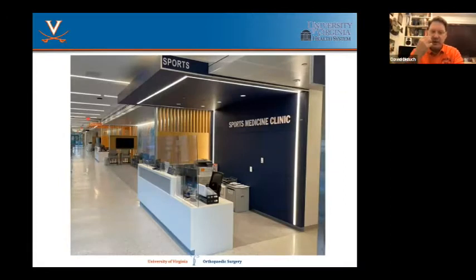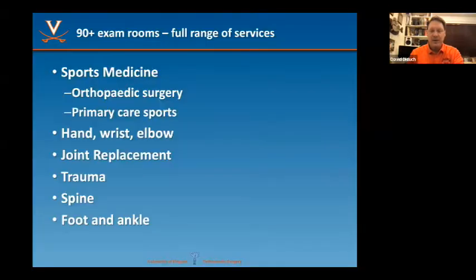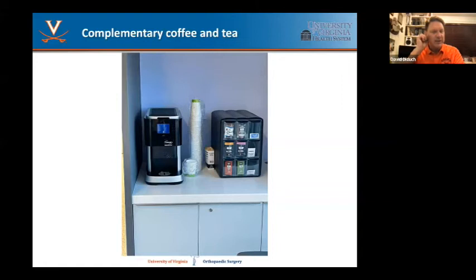There are three areas with a desk to check people in — trauma, spine, joints, etc. Here's the sports medicine area, the biggest of the areas. Sports medicine includes both orthopedic and primary care sports, as well as hand surgery covering wrist and elbow problems, joint replacement surgeons, trauma surgeons, spine specialists, and foot and ankle specialists. Every orthopedic specialty is here, as well as the primary care sports folks. There are also just a few nicer touches — complimentary coffee and tea right there in the waiting area.